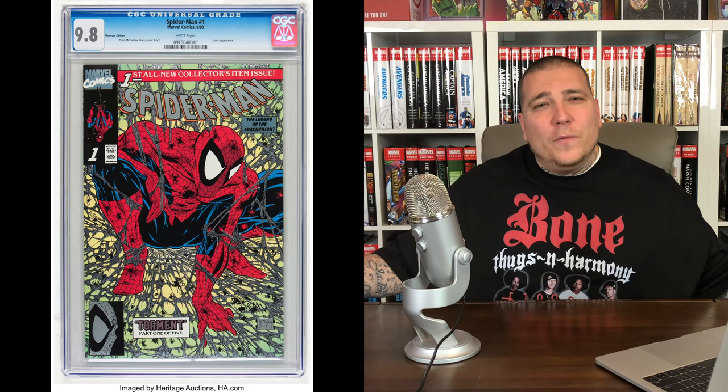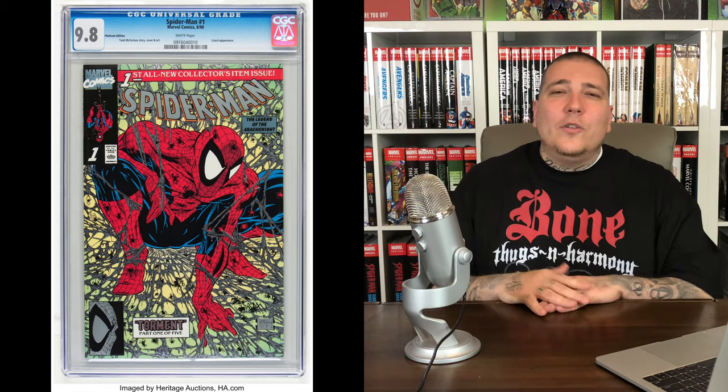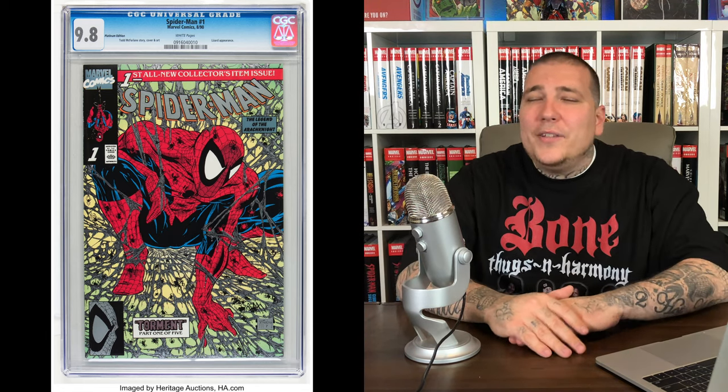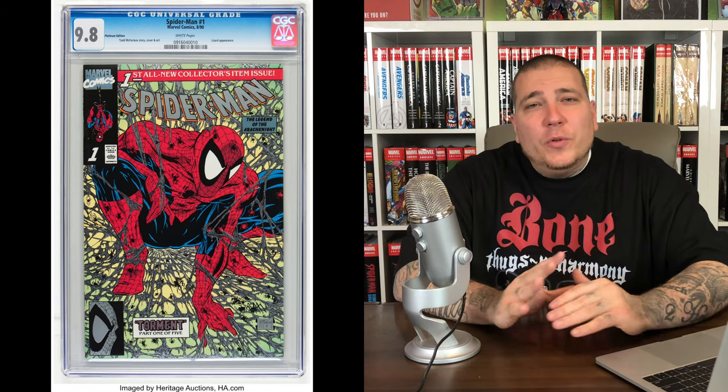Number 2: this is the third and last time we're going to have Spider-Man #1 on the list — this is the platinum edition. This is also a retailer incentive, but done back in the day, way before we had these ratio variants. It's averaging $1,700 in a 9.8. I did own this one time in the past, but in a 9.6. It's kind of cool to collect all those Spider-Man #1 covers, but it can be expensive because Spider-Man #1 had multiple covers. It is actually one of the highest-selling comic books of all time — 2 million copies sold.